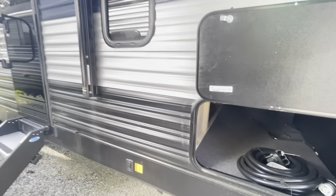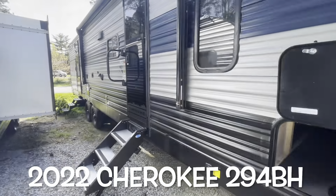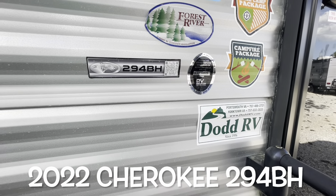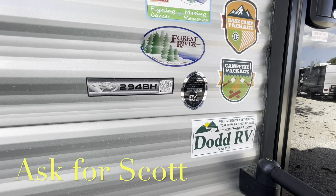Your brand new 2022 Forest River Cherokee 294BH. If you're looking to come to the lot in Yorktown to see this one in person, please make sure you ask for Scott.